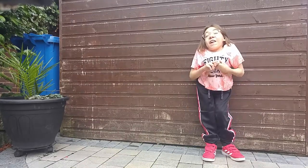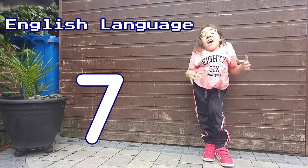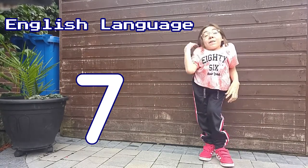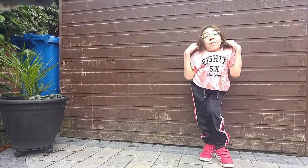In English Language I got a 7, which I'm really, really pleased with. I actually started in Year 10 as a 3 in English Language, so the fact that I went from a 3 to a 7 — I'm so proud, I'm so happy with that.